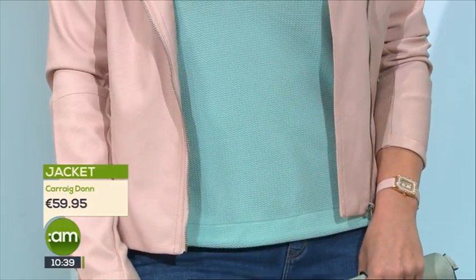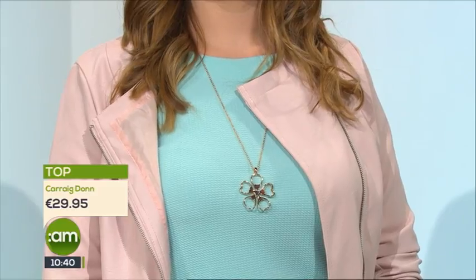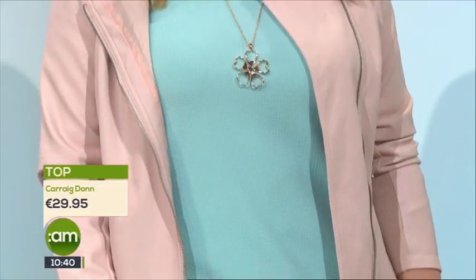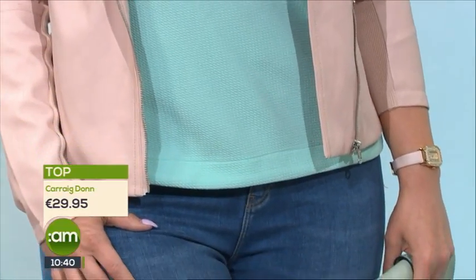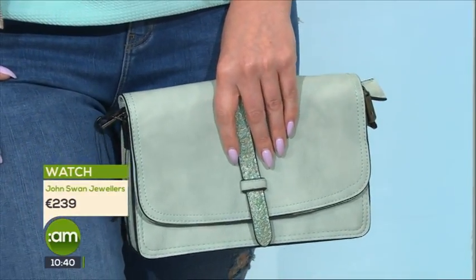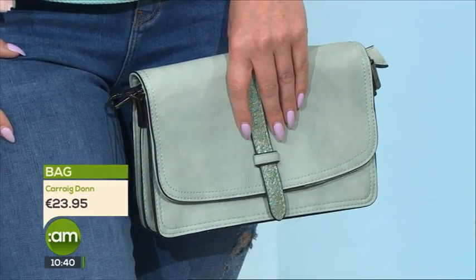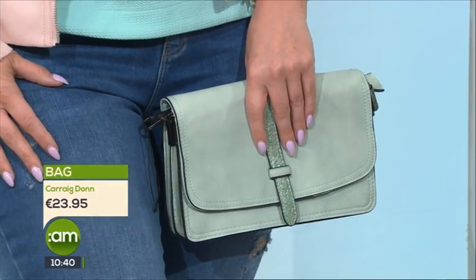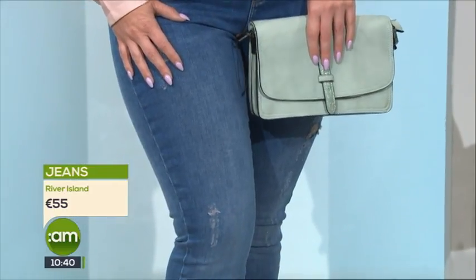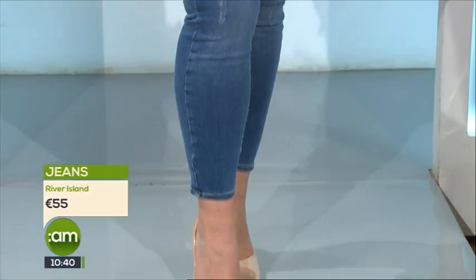Our mint top is from Carrick-on-Shannon and it comes in a lot of different colors, same with the leather jacket. I would have thought mint, while it's beautiful, would be hard to pair with another color, but you have baby pink here. Mint green could also go beautifully with navy — a navy blazer is something everybody has, and it goes beautifully with white too. Black might be a little too stark a contrast, but navy works well. The bag there is mint green, so we're picking up on it in the accents.